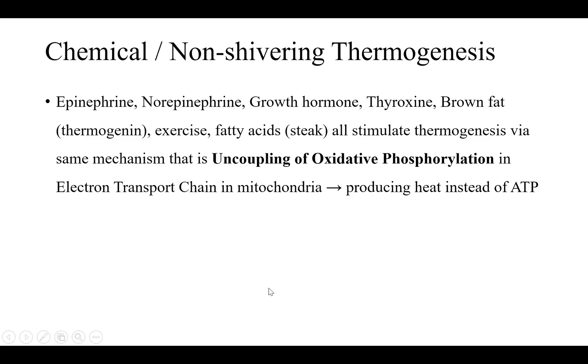Chemical or non-shivering thermogenesis occurs via epinephrine, norepinephrine, growth hormone, thyroxine, brown fat, exercise, and fatty acids — all stimulating thermogenesis via the same mechanism: uncoupling of oxidative phosphorylation in the electron transport chain in mitochondria, resulting in production of heat instead of ATP. The sympathetic nervous system also increases basal metabolic rate, which causes thermogenesis as well.